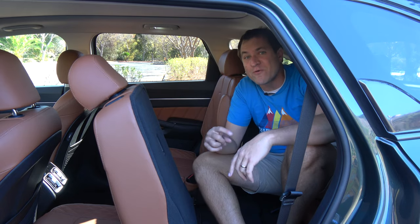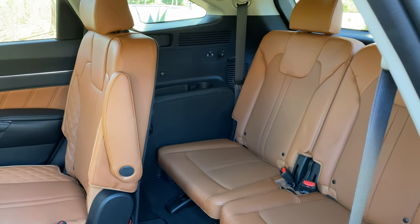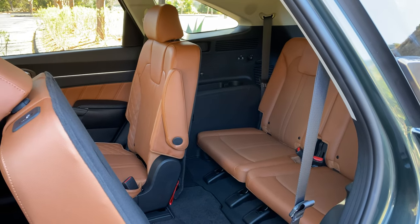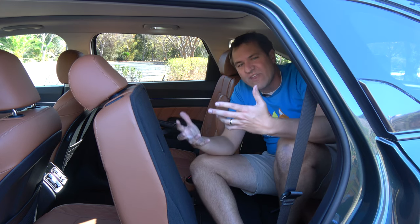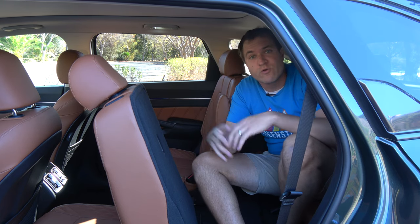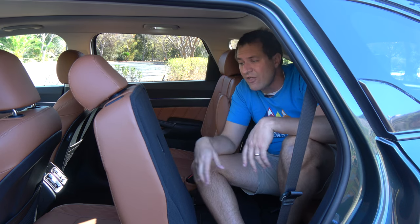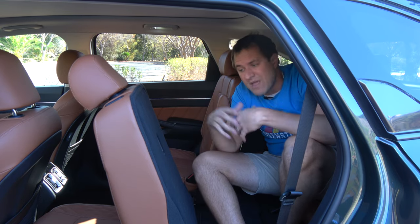Next, let's talk about the third row seat in the Sorento. Starting with the most obvious thing — it is small back here. The third row in the Telluride isn't exactly huge, and that's a midsize SUV. This is an even smaller midsize SUV, also with a third row. There's just not a lot of space — not a lot of legroom, and especially not a lot of headroom. You can see why a lot of small midsize SUVs don't offer a third row at all. But it's back here for small children, for short trips, if you want a third row without a big vehicle.